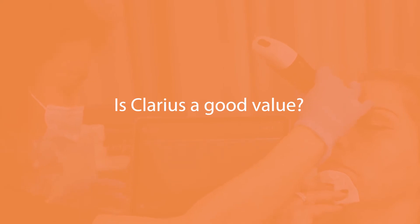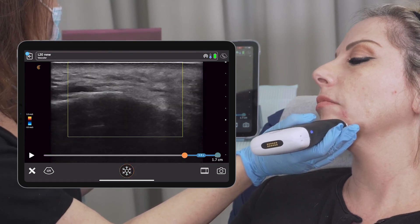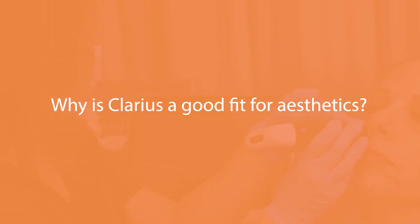I would recommend the Clarius technology to my colleagues — I actually have two in the clinic already, so I think it's good value. Doctors can buy multiple devices and the price is not a limiting factor for an aesthetic clinic. The image quality is good and the L20 is a very good technology. The transducer is quite small, which is important since facial structures are smaller, and being wireless means you can use it across multiple rooms. The learning curve is quite manageable — with some good training you can learn it easily.